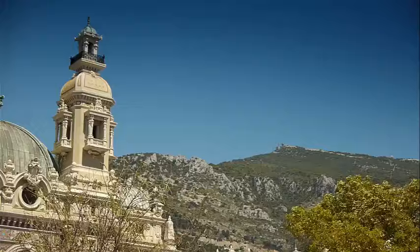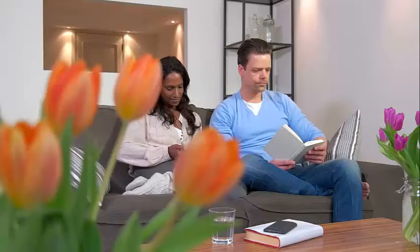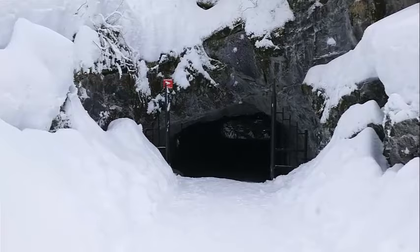Cauberg: This hill in Valkenburg is home to several attractions, including the Valkenburg Holland Casino, Thermae 2000 (a spa and wellness center), and the Cauberg Cavern. It's a hub for relaxation and entertainment. Valkenburg Caves Christmas Market: During the holiday season, the underground caves transform into a magical Christmas market, offering a unique and festive atmosphere.